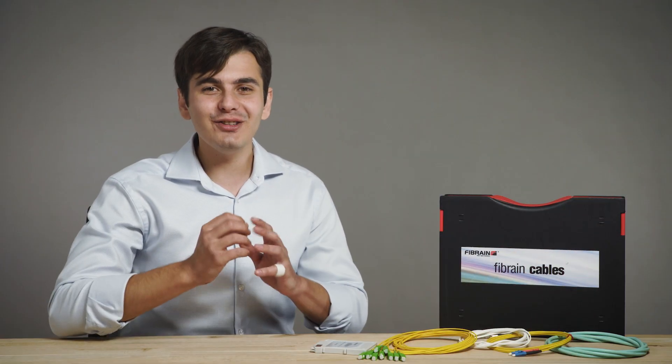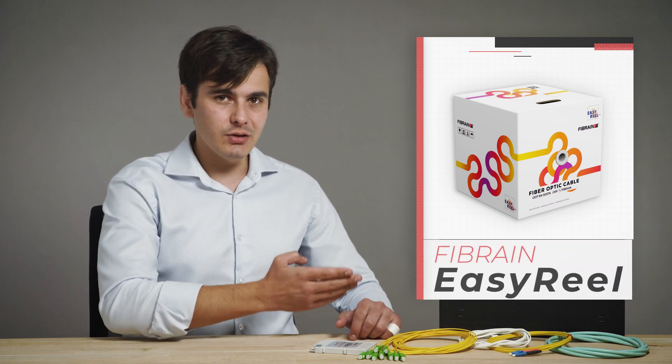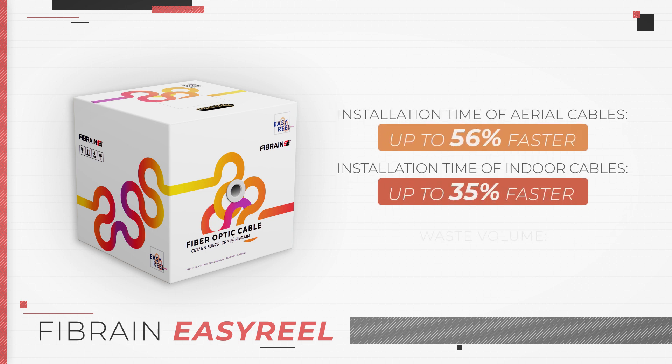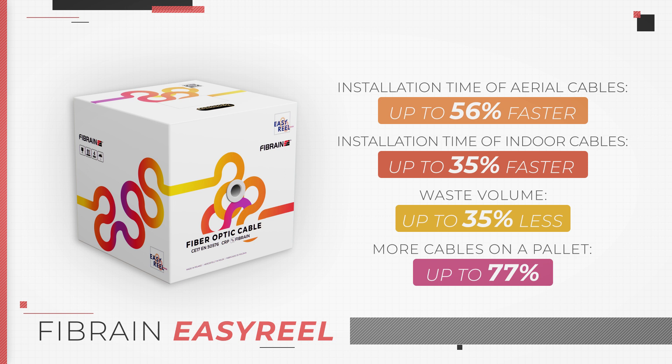If you thought that easy installation is only for electric cables, think again. Meet EasyReel — a new and innovative system of winding and packing optic fibers. Fibrin took the idea of winding and packing regular cables from Relix, and with some research and optimization, it can now also be used in the field of optical fiber networks. This solution provides increased installation speeds, more efficient use of storage space, as well as a greater degree of packing during transport — translating directly into saving time and costs.